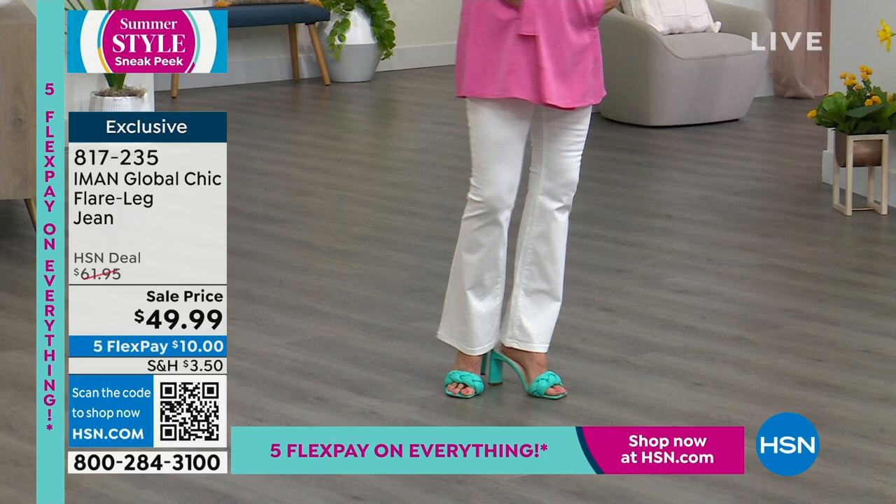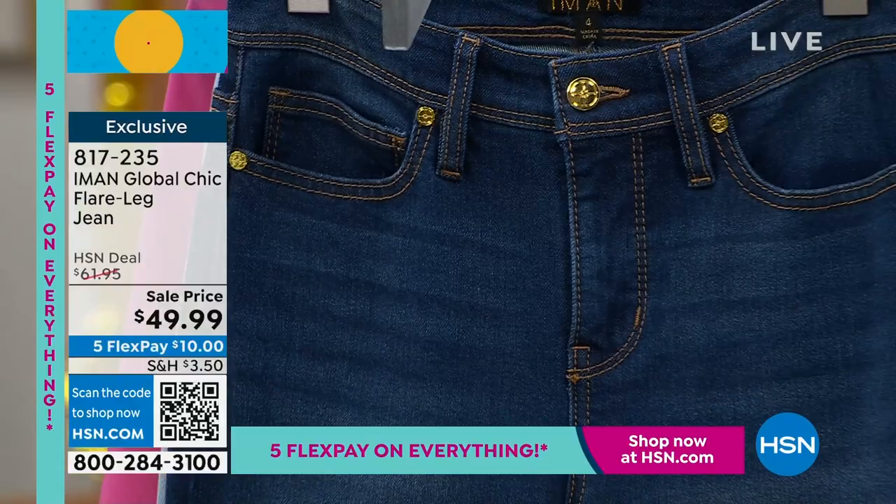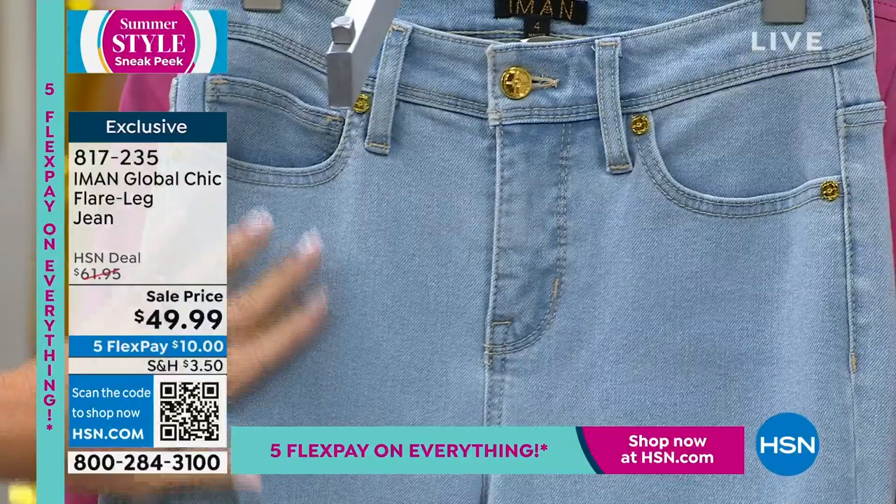Here it is in the white. Beautiful — love the gold hardware. So high end. Then right behind that, this is our darkest, which we are calling our medium wash. And right behind that is our light wash. The light wash does not have any whiskering like the dark does.